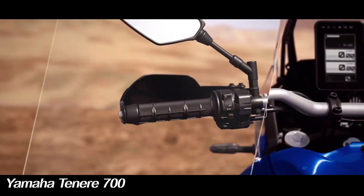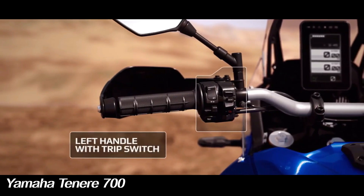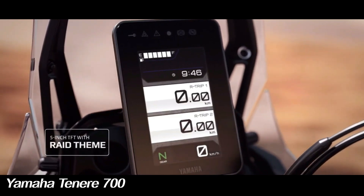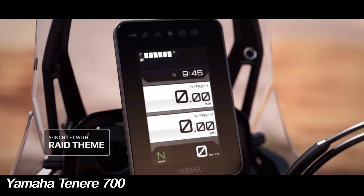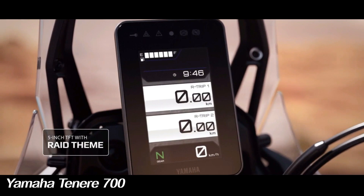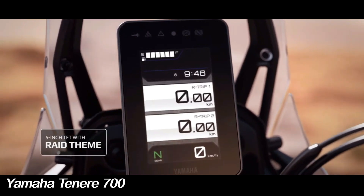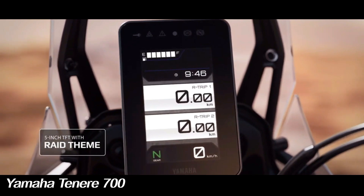Settings and display modes can be changed via a new scroll button placed on the right side of the handlebar. The all-new 5-inch TFT instrument console is also compatible with Yamaha's Y-Connect smartphone connectivity, something that was not present on the previous version. This feature can be operated on both Android and iOS devices with the help of the Y-Connect application, which can be used for free.